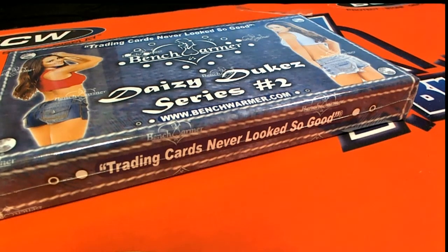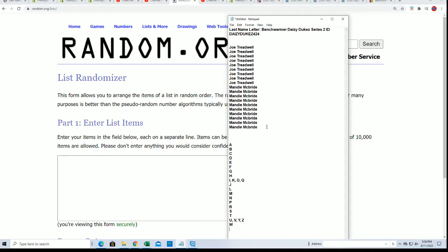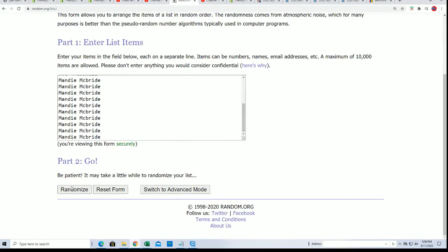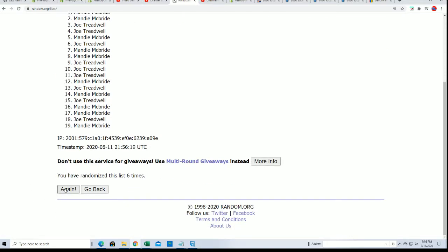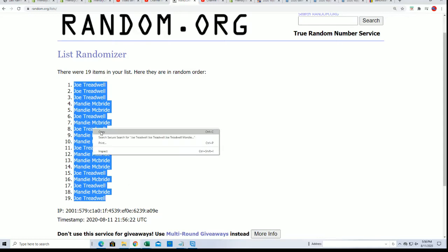It's Bench Warmer time! Let's see what we can pull out of here. We're doing a Daisy Dukes break - a random to see who gets which last name letters. Seven tabs through last name letter initials are up for grabs. Lucky number seven - the first random is finished. I'm a Billy Joe Powers fan, that's my favorite.